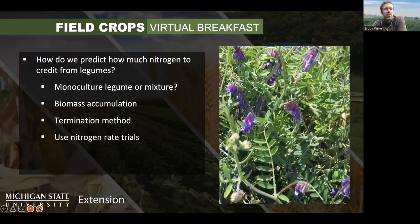How do we predict how much nitrogen to credit from legumes? It's not easy — there are a lot of factors. Did you grow a monoculture legume or a mixture with grasses? How much biomass did you accumulate by the time it was terminated? The termination method matters too: if you tilled it in, you're likely to release nitrogen faster because you stimulate decomposition. If you spray it and leave residue on the surface, it might be slower to release and some may show up later in the crop cycle or in subsequent years.